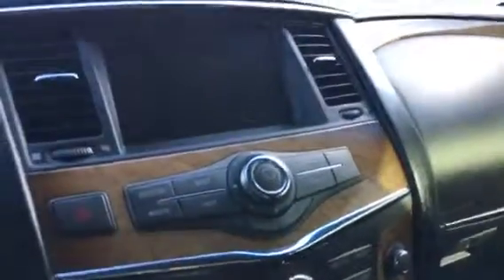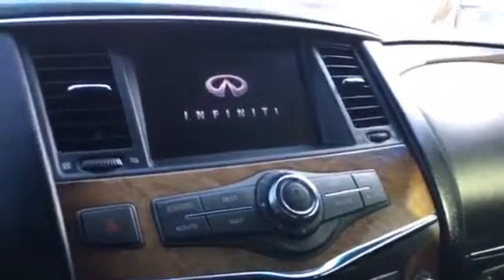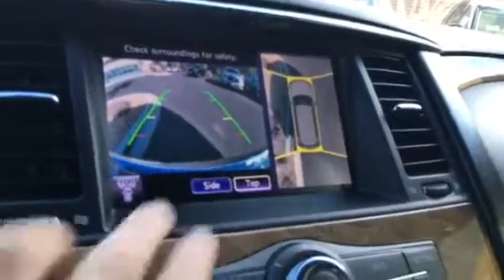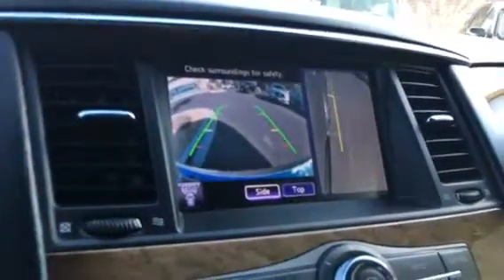I'm going to go ahead and start this baby up so I can show you a few features. This car was owned by one of our employees' brothers, so it's definitely very well taken care of. There you've got your around-view monitor — you can get a top or a side view. You've got the sonar.